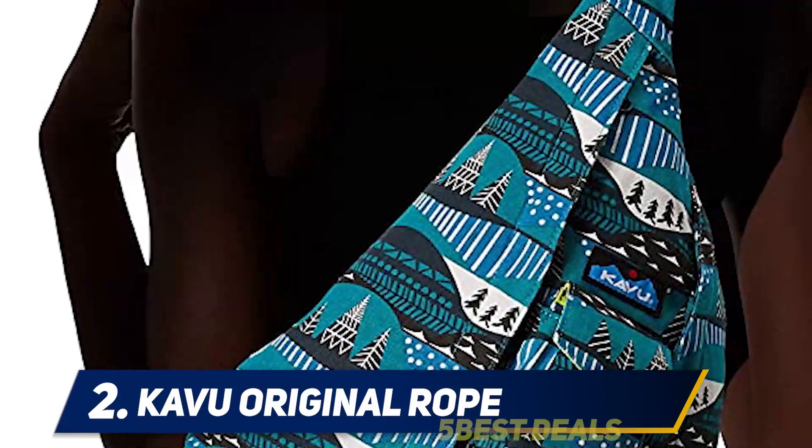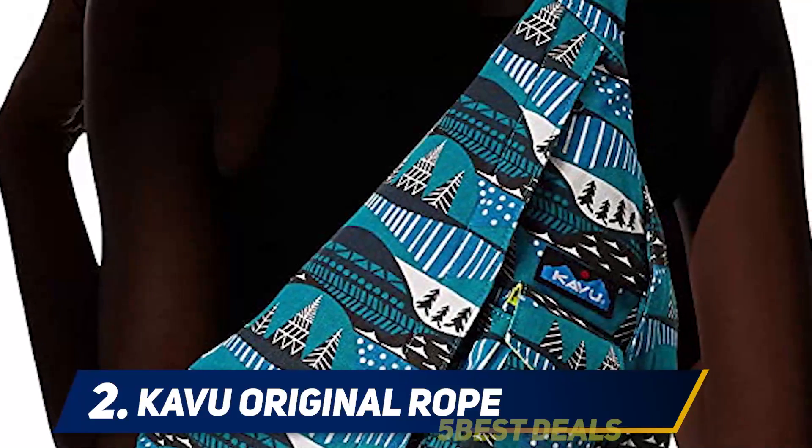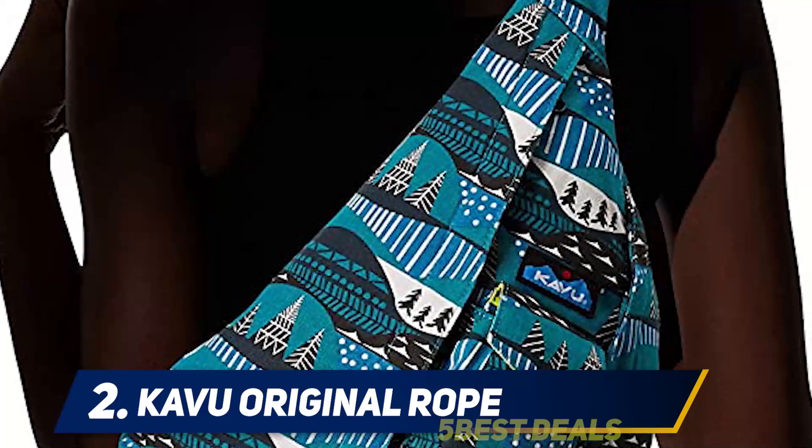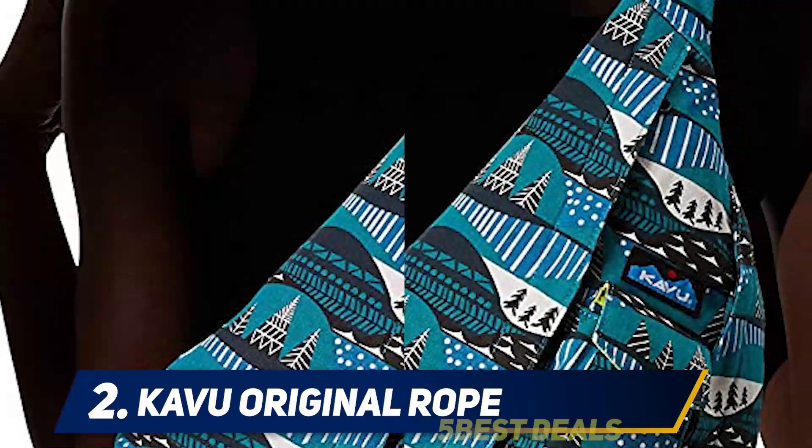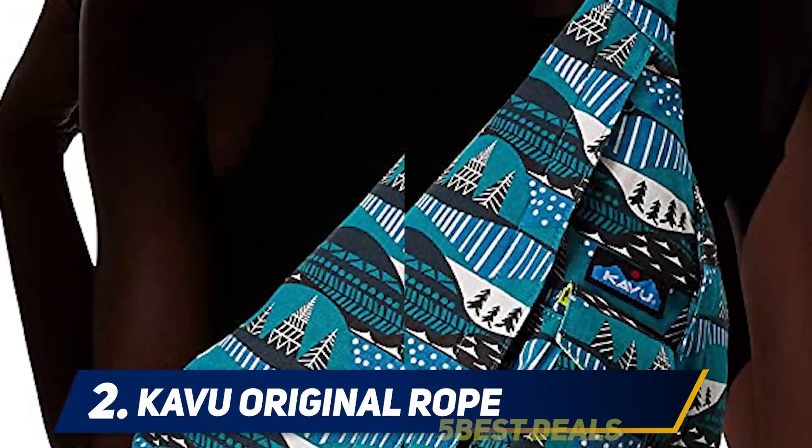Unique patterns and a more extensive range of colors make this bag different from others in the same space. This bag also comes in an affordable price range. It is one of the best backpacks for hikers and has received great positive reviews over a period of time.